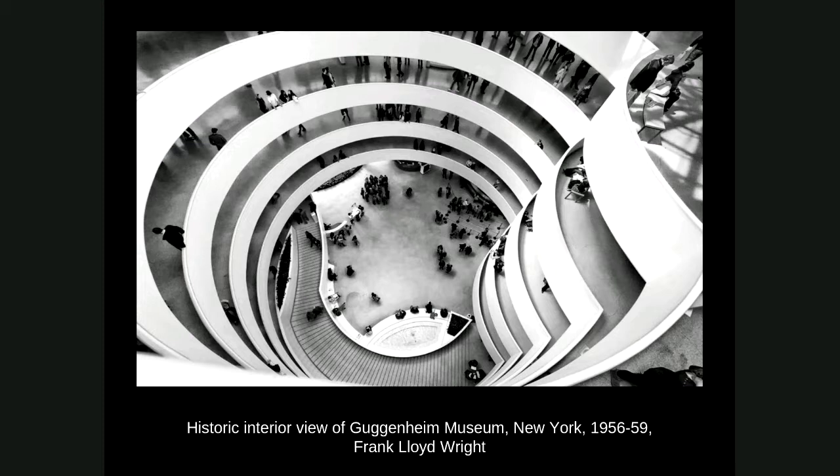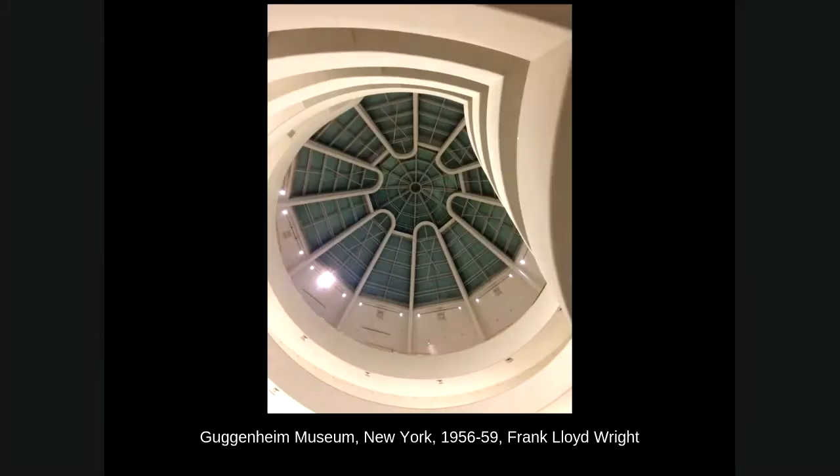If you try to display sculpture, the base can't simply sit flat — it has to be angled to match the ramp floor. It's always been a challenge. Here's a view looking up at the skylight, shown here at night. During the day you get plenty of light from the top, but there are no windows around the perimeter, which is standard in museum design since you don't want too much natural light damaging the artwork.